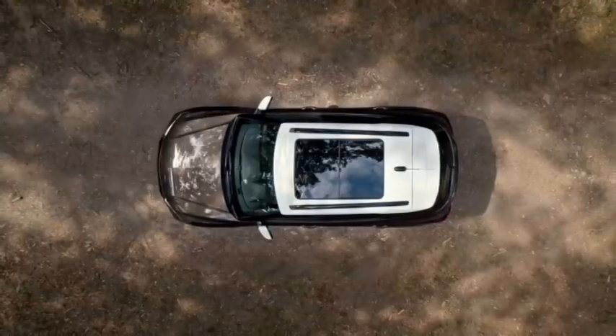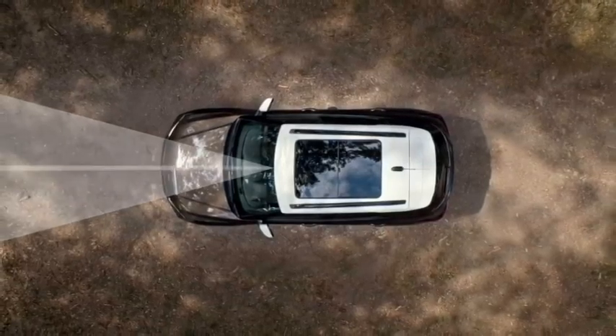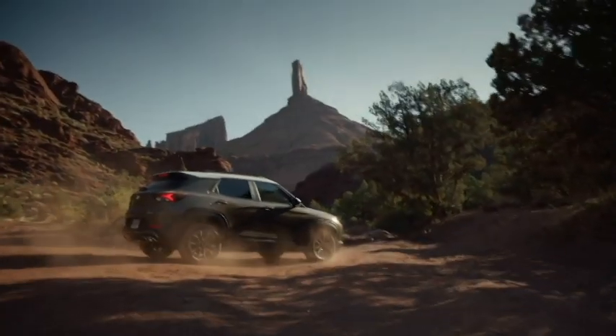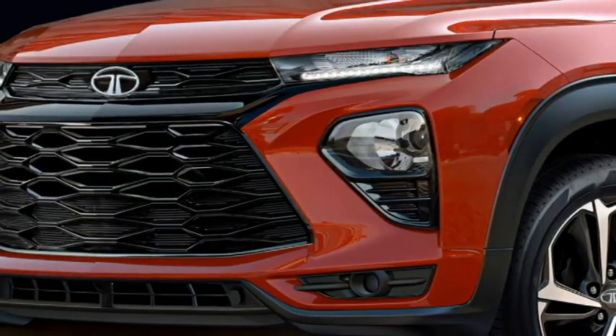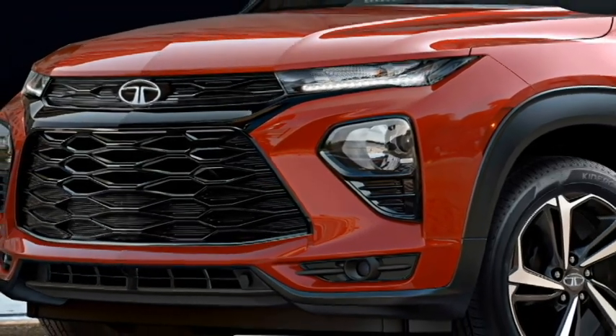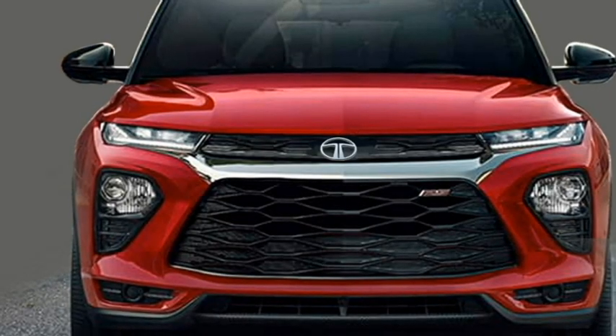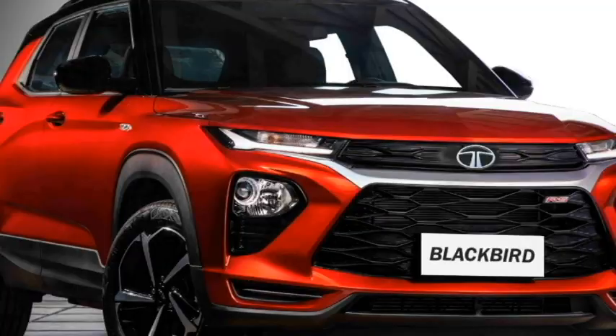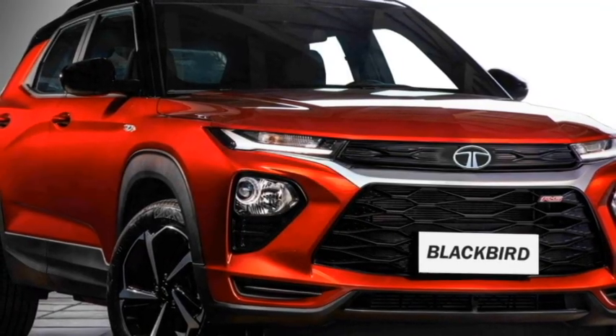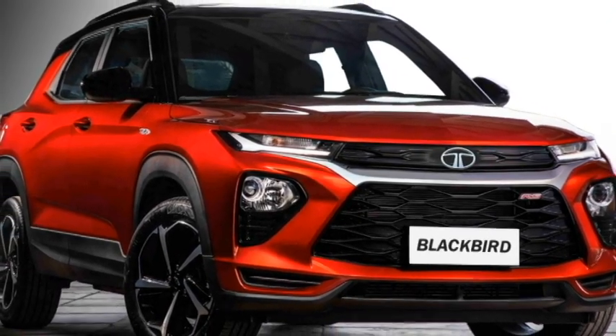Talking about the exterior design, the SUV will get an upscale, sophisticated and sportier look. Up front, it is expected to get sleek split LED projector headlights with LED DRLs at the top, a thick slat that runs across the whole front along with Tata badging at the center, black accented air inlets, and an updated front bumper with front-mounted LED fog light setup.